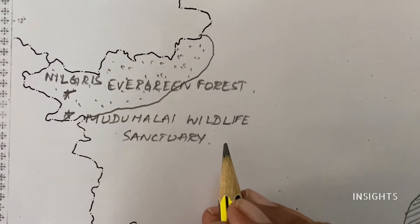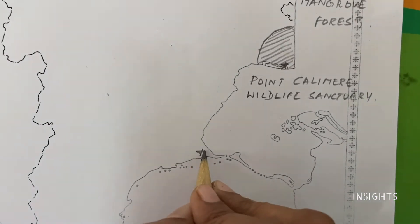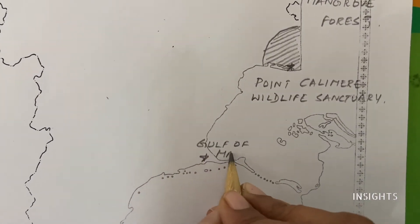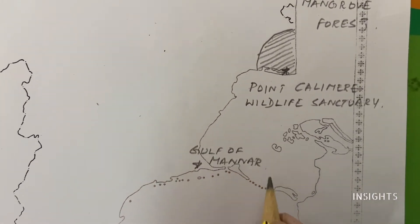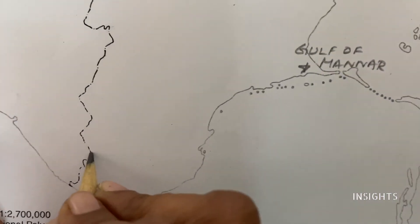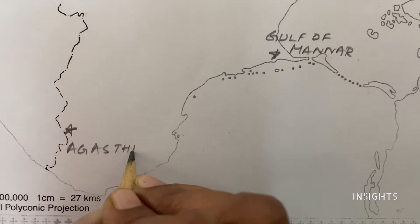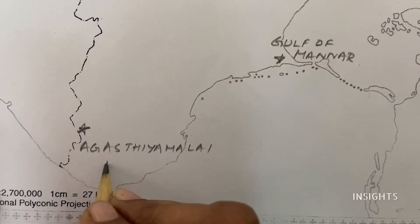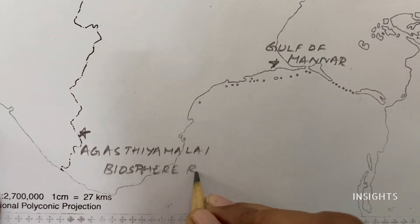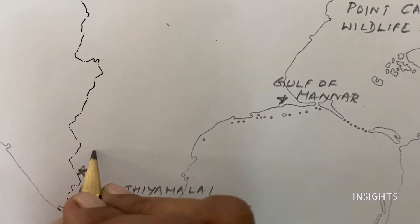Next, let's go down. Another biosphere reserve — a protected area. This is the Gulf of Mannar Biosphere Reserve. Next, let's come to the other side and down. The third one is Agasthyamalai Biosphere Reserve. Next is Kudankulam Bird Sanctuary.